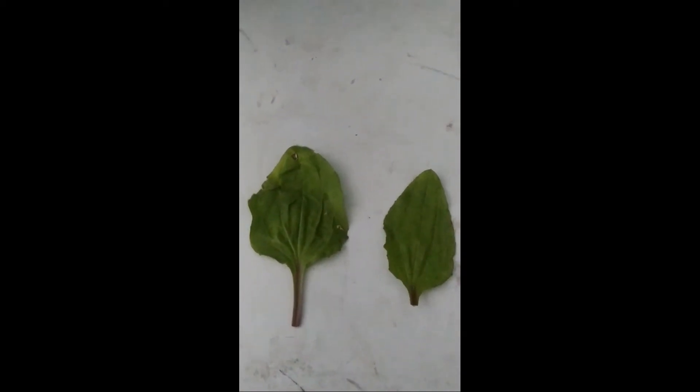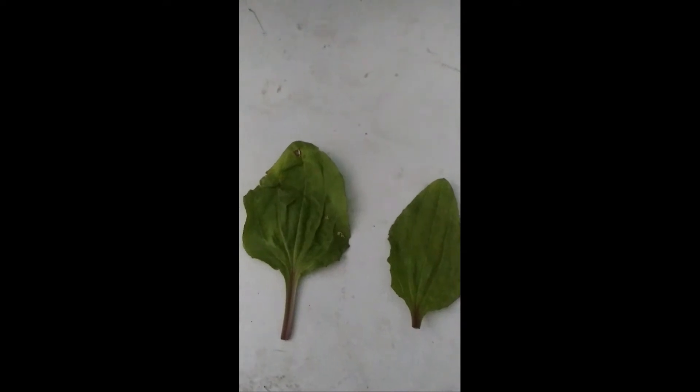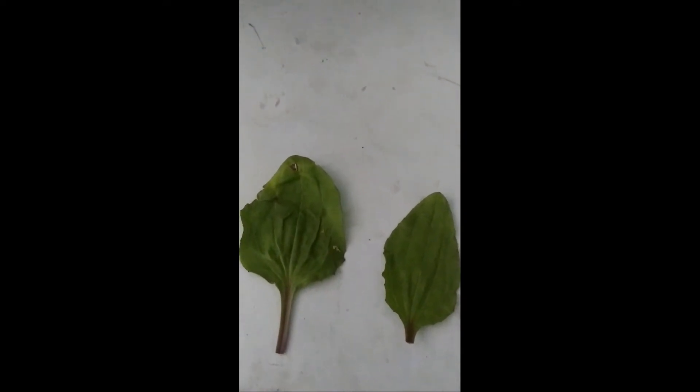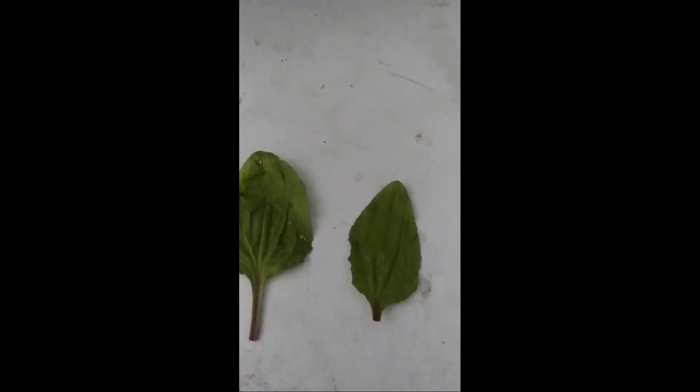Hi guys, NatureGuyX46 here for yet another video. This is our Organism of the Week video and we are looking at common plantain. Let's start off first by talking about the medicinal uses.